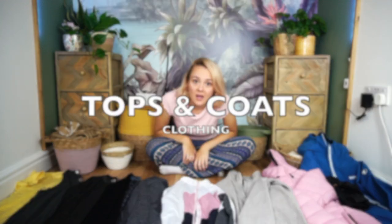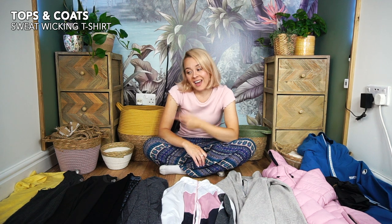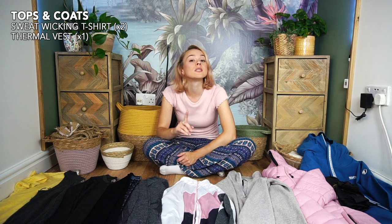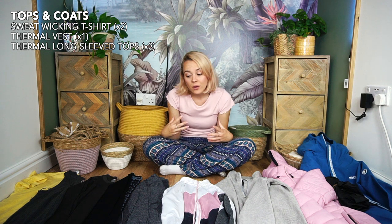Now for clothing, starting with tops. A plain cotton t-shirt ended up being clammy and clingy when hot — I'd recommend active wear or gym wear that's sweat-wicking instead. I only packed one t-shirt and ended up wearing it for five days; it was very smelly by the end. I'd definitely recommend packing two. I also took a thermal vest top, worn only on summit night, and thermal long-sleeve tops which were perfect — thin, stretchy, breathable, lightweight, yet protective from sun and wind while keeping you warm.